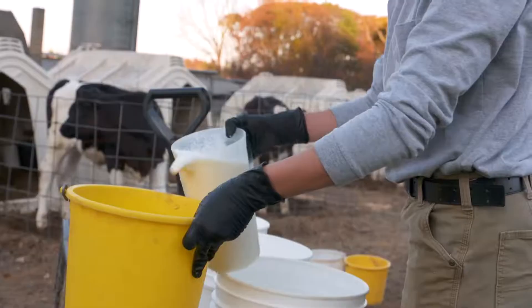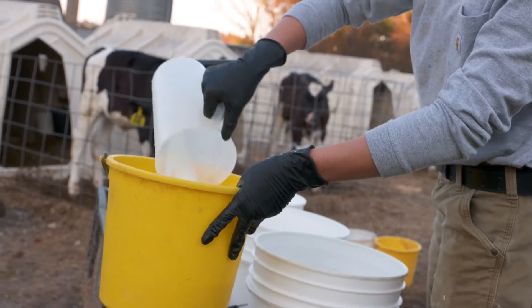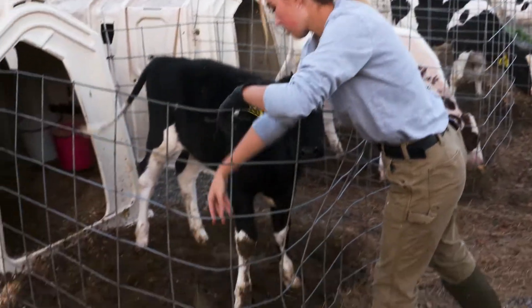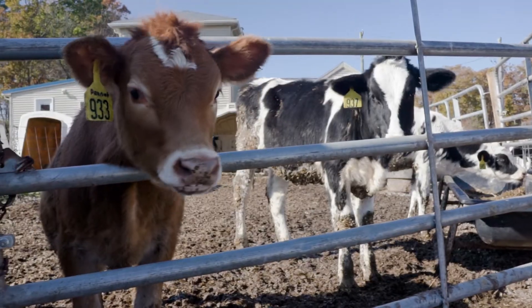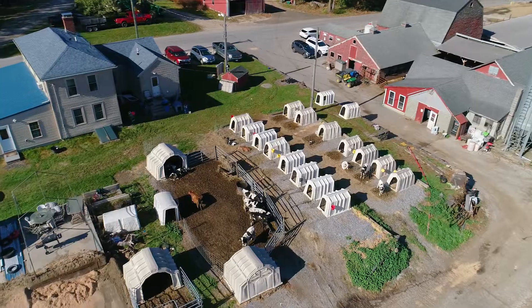Our calves are fed twice a day. They're fed milk, water, grain, and hay. We've noticed a big difference with hay — as they get taller they develop their rumen faster.